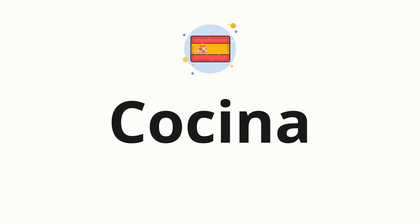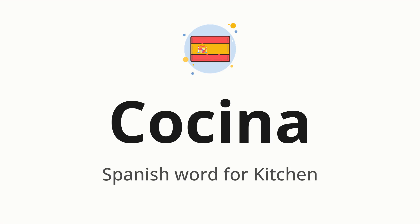Welcome to How to Pronounce. In today's video, we'll be focusing on a new word that you might find challenging or intriguing. So without further ado, let's dive into today's word: cocina, which means Spanish word for kitchen.